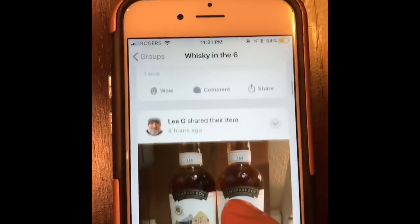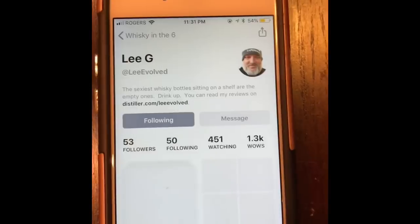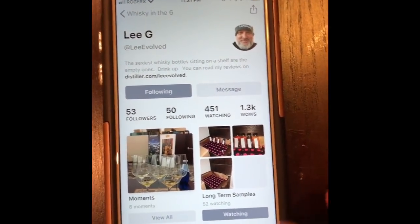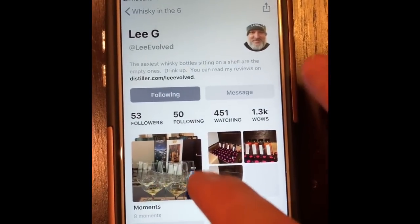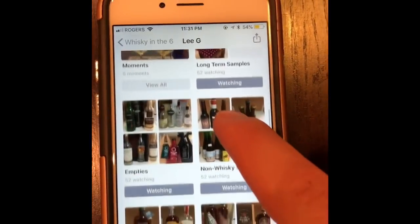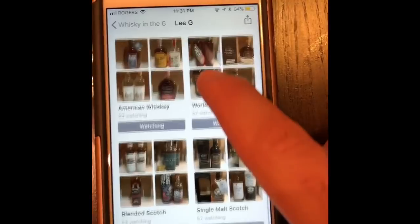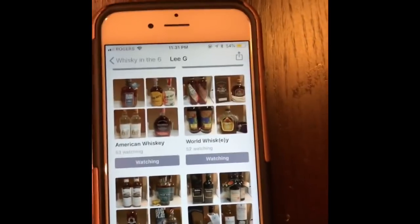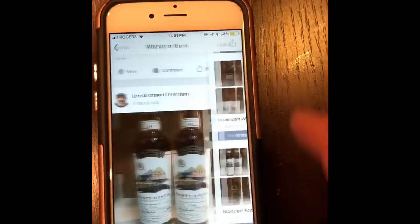We've got Lee over here — he's an active participant and has an awesome collection. I'm gonna click Lee right there. This is Lee's page: he's got long-term samples, moments, empties, non-whiskey spirits, American whiskey, world whiskey, blended Scotch, and single malt. If you're a member and a friend of Lee's, you can go into his collection and check it out.